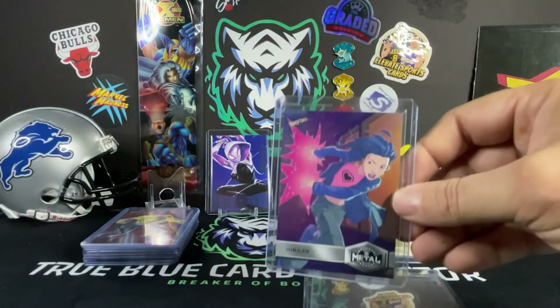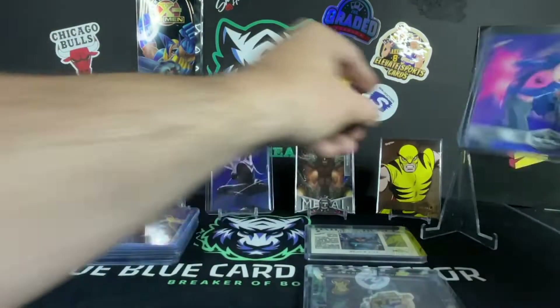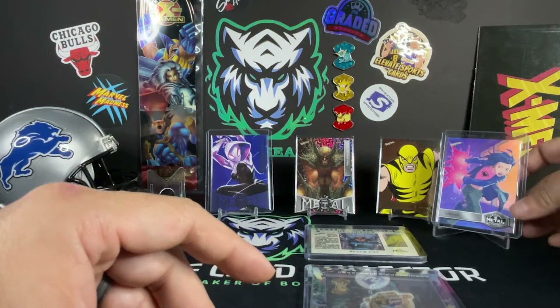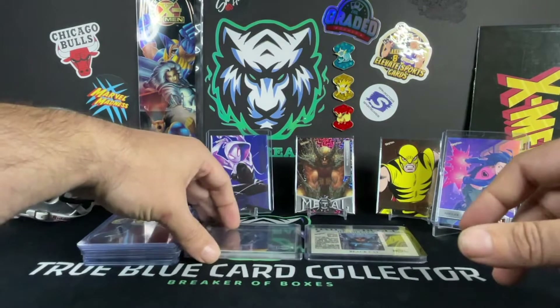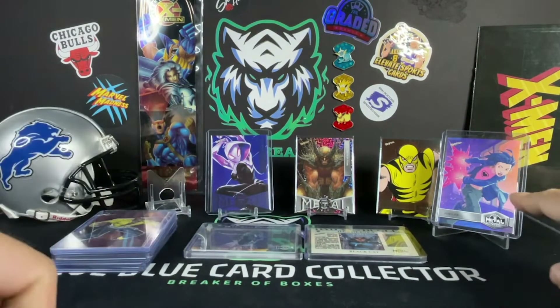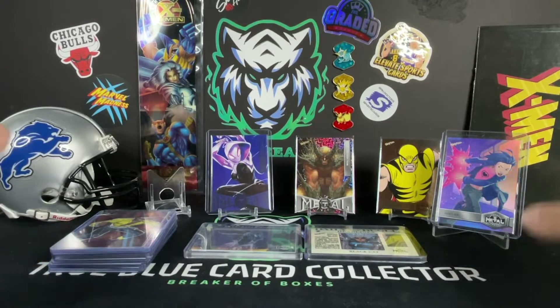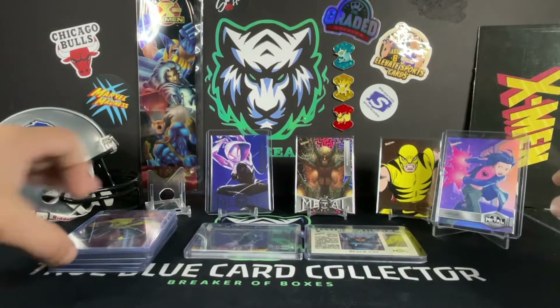Jubilee is my daughter's favorite, so we grabbed up Jubilee — I believe this one is 18 out of 75 in the pink. Essentially we traded the Null Skyscraper for the Jubilee pink. We're going to give that to my daughter — she's going to be super excited about that. She knows this is coming — she already knows — she's appreciative of it. She likes the older Jubilee art, not so much the new one, but she's super excited just to have it.